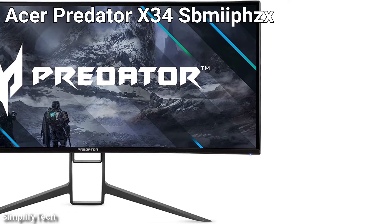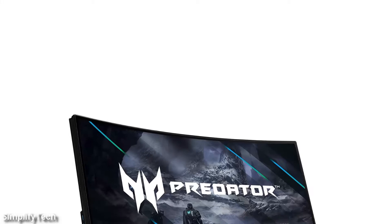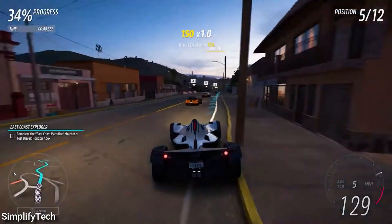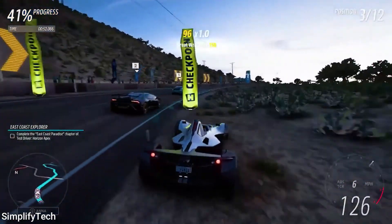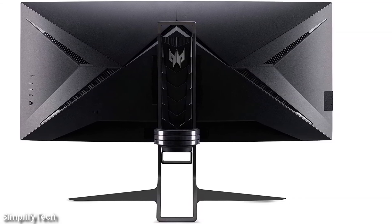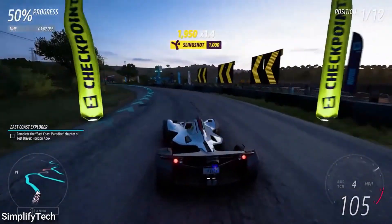Last but not least in this list is the Acer Predator X34S. It is a new NVIDIA G-Sync gaming monitor that features everything. The 34-inch monitor features an IPS screen with 3440x1440 UW QHD resolution, 1900R curvature, DisplayHDR 400 certification, and a refresh rate of up to 180Hz. The Acer X34 has a 98% DCI-P3 color gamut and a built-in G-Sync module to prevent tearing in games. It also has two 7-watt speakers built-in, two HDMI 2.0 and DisplayPort 1.4 inputs, a USB 3.0 hub with four downstream connections, a headphone output, and a USB-C port that can offer 85 watts of power.